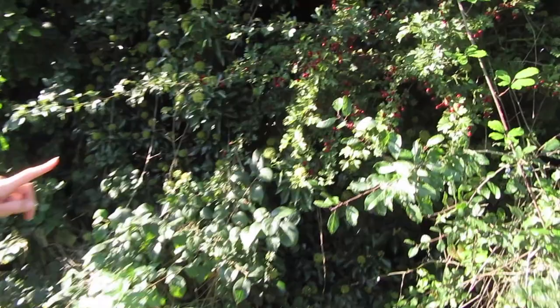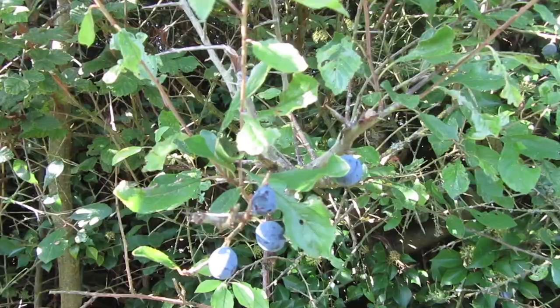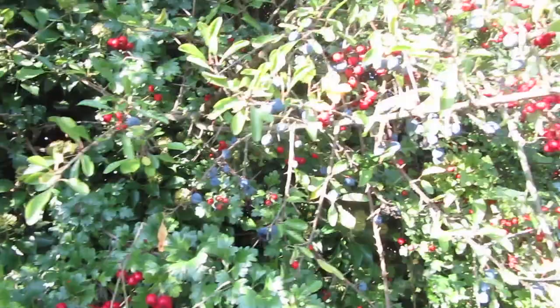Some of the other things you can see next to the ivy are hawthorn berries just over here — these red berries. And a little bit further along we've got some sloes. These blueberries here are the sloes, and they grow on blackthorn. These are pretty good to make sloe gin, so we'll probably be picking some of those in a moment, but you just have to watch the thorns if you come along to pick some.